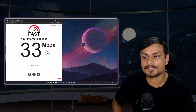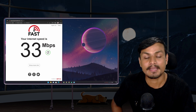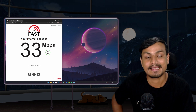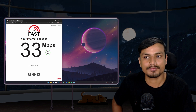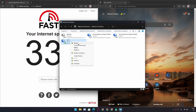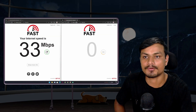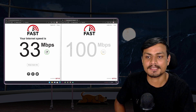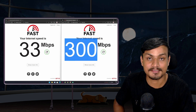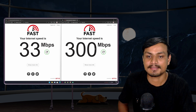The Wi-Fi speed test result is 33 megabytes per second. I know my internet speed is faster than this because I have a 300 megabytes per second plan, so I should be getting around 200 to 300 megabytes per second. Now I'm going to disable Wi-Fi, enable Ethernet, and run the test again. You can see instantly we have a massive speed increase — exactly 300 megabytes per second, the maximum speed of my internet plan.